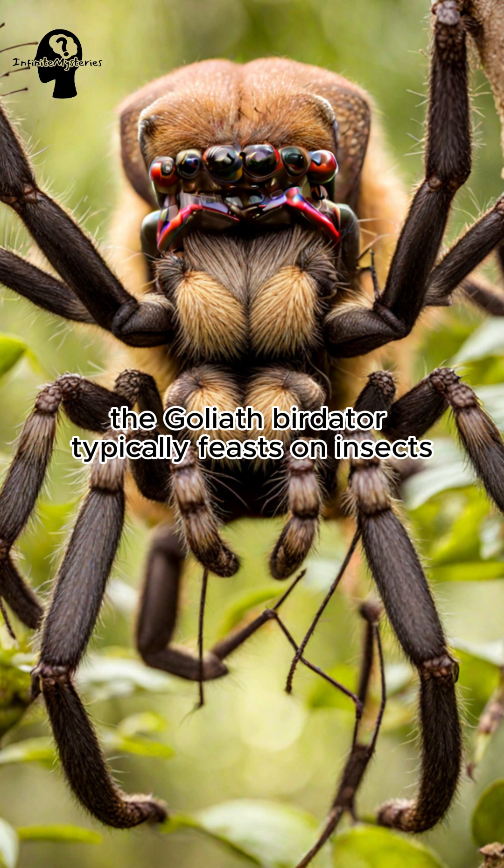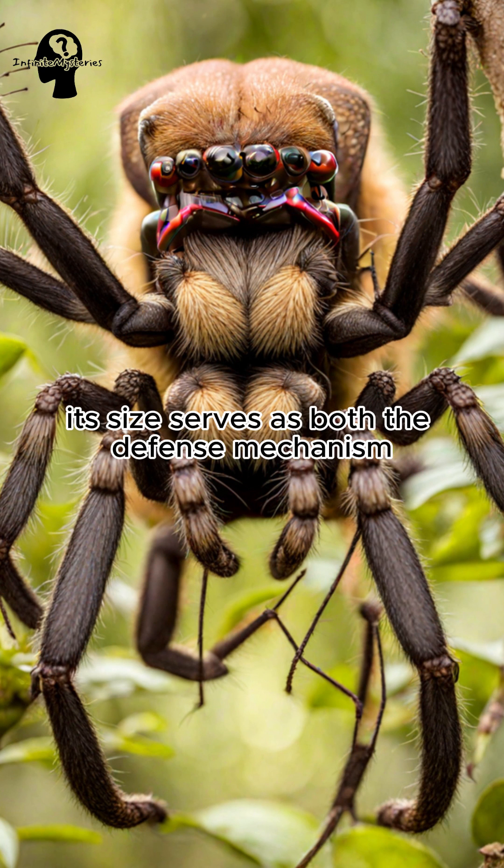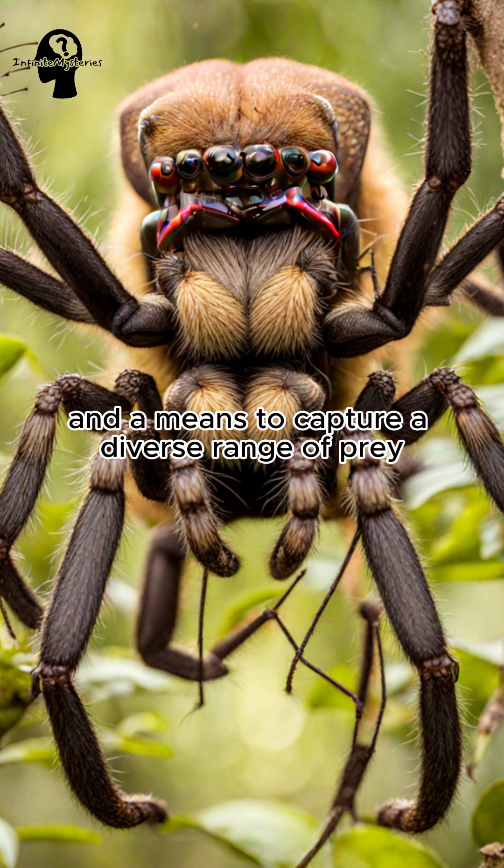Despite its fearsome appearance, the Goliath Birdeater typically feasts on insects, small rodents, and other invertebrates. Its size serves as both a defense mechanism and a means to capture a diverse range of prey.